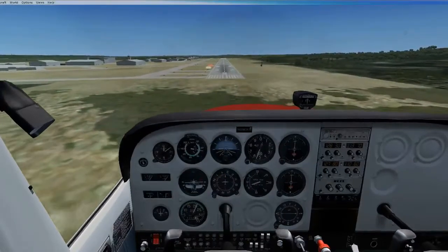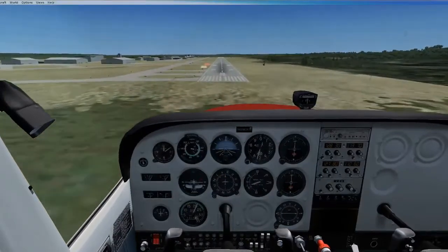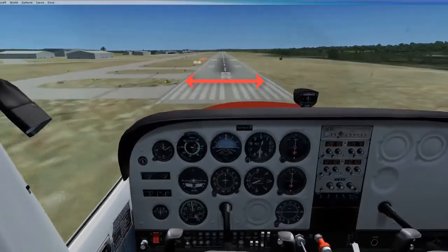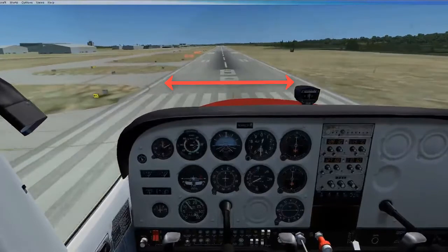We are now to the point where we are ready to land the plane. Here are some things to keep in mind as you do that. The runway will rapidly increase in width as you get close to landing.